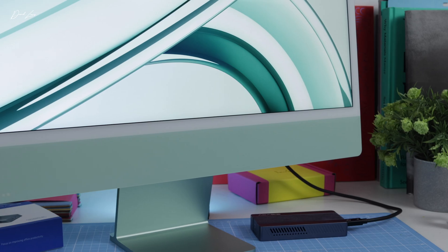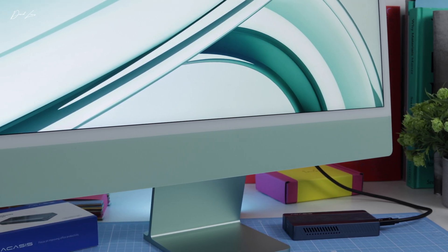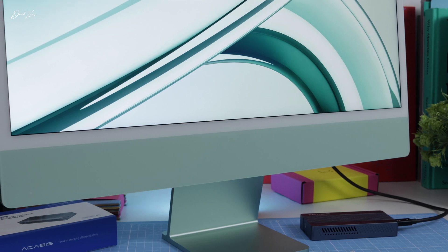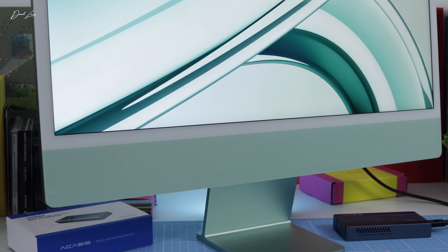Out of all the Macs you've got to choose from, why buy an iMac? One of the main reasons near the top of the list will probably be familiarity. For many of us, an iMac was the first Mac we ever used, so it's kind of in our DNA. Sitting down in front of an iMac just somehow feels right. The design is still lovely now — yes, it's contemporary, it's a twist on the original iMac, but it still kind of looks like an iMac.